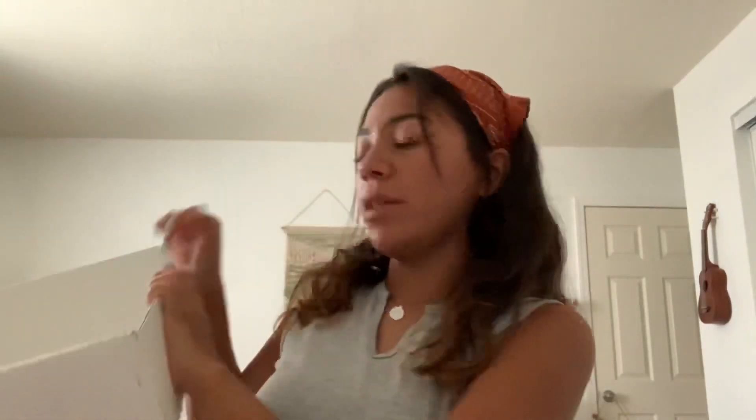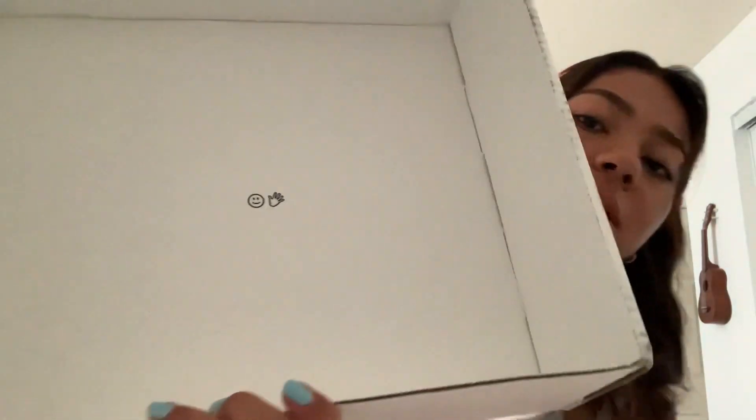I'm going to open this up — it was $45 on their website. It feels really nice, like good quality. It just says Glossier on the front, and on the back it has their little logo that they always use on the inside of the box. On the box they always say Glossier, but on the inside it always has that logo on the bottom, and that's what they did for the hoodie as well.